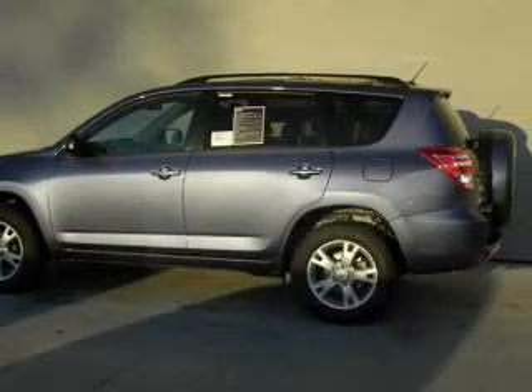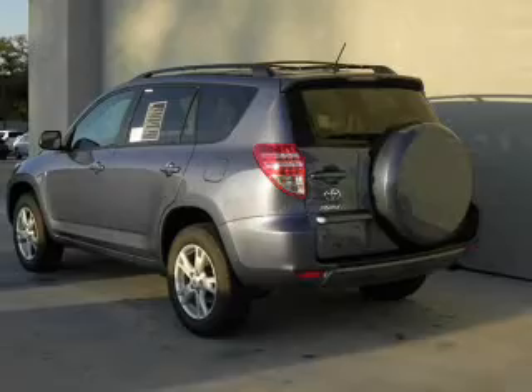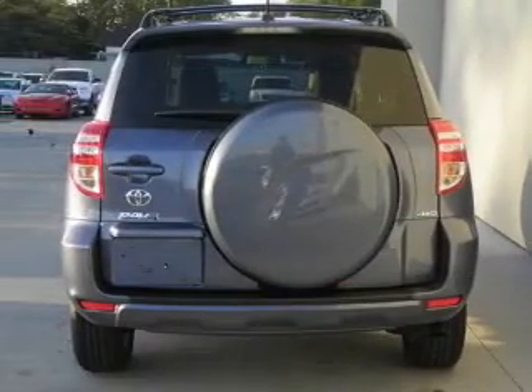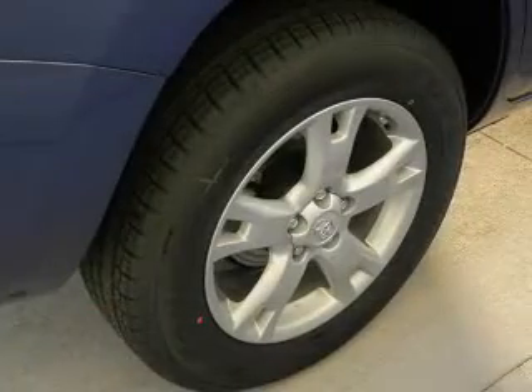The powertrain includes four-wheel drive with an efficient four-cylinder engine driven by an automatic transmission. The anti-lock braking system will keep you safe on the road. Plus, enjoy these notable features that are included in this vehicle.